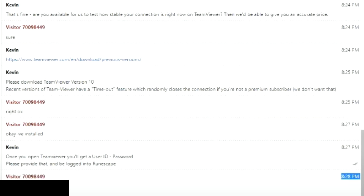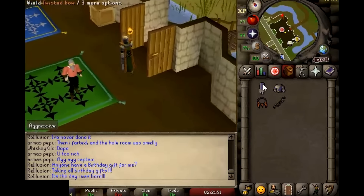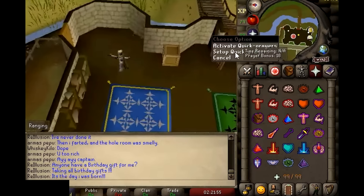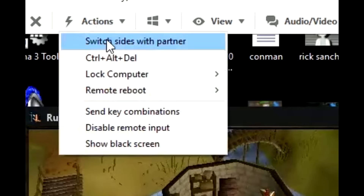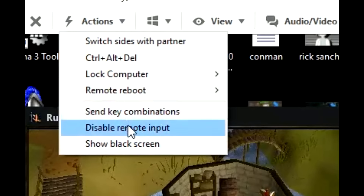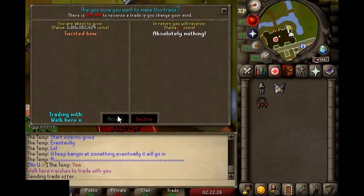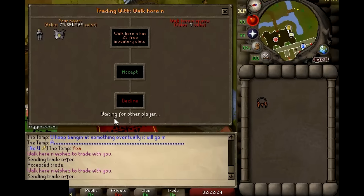The scammers then tell the buyer to download TeamViewer so they can complete the Inferno. The scammers remotely access the victim's computer and pretend to test the ping, because you need a low ping rate to complete the Inferno and sometimes connections are slow through TeamViewer. The buyer can still control the account while the scammer does this. The scammer then disables the buyer's input and trades over as much of the victim's bank as possible before the victim can shut off the remote connection, usually getting away with billions of gold worth thousands of dollars.